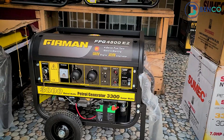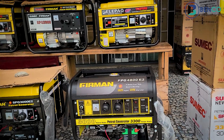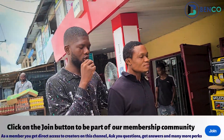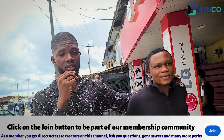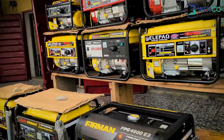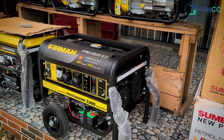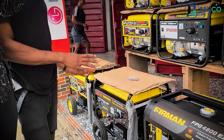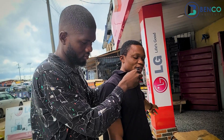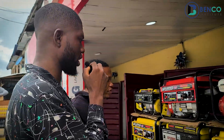This one can carry a 1.5 horsepower inverter AC very well and easily. How much is it? This one is 245,000 naira. Why is this one higher than the others even though they have the same power? In the market, this one is costlier than the first one.